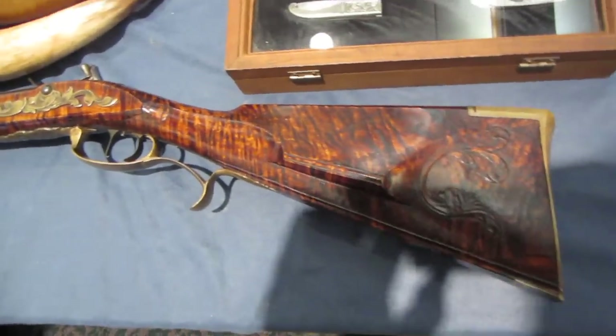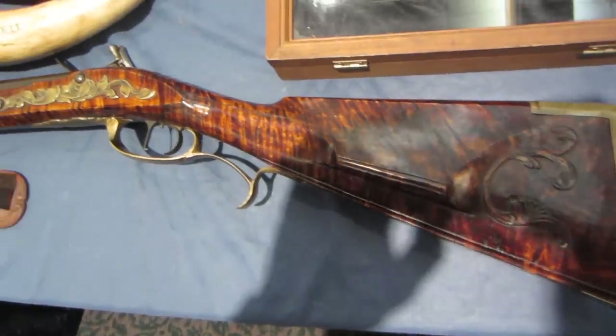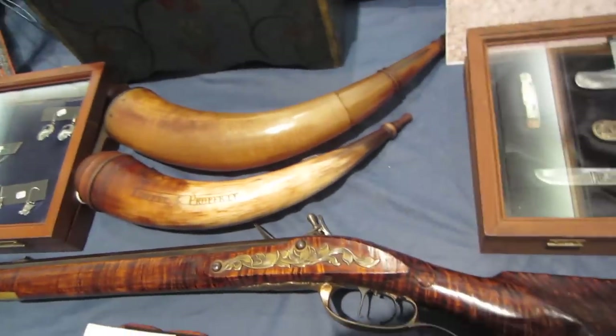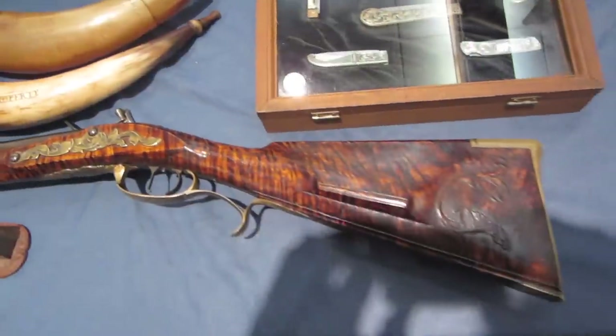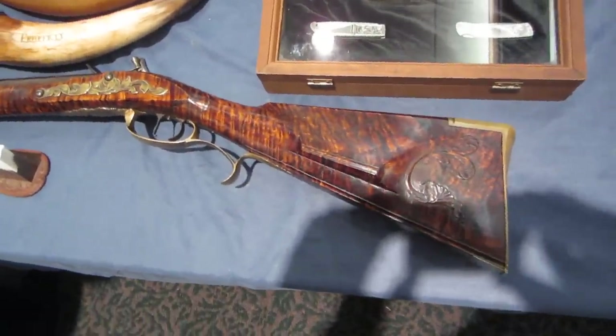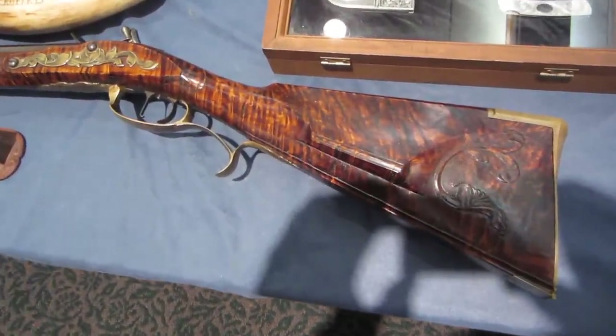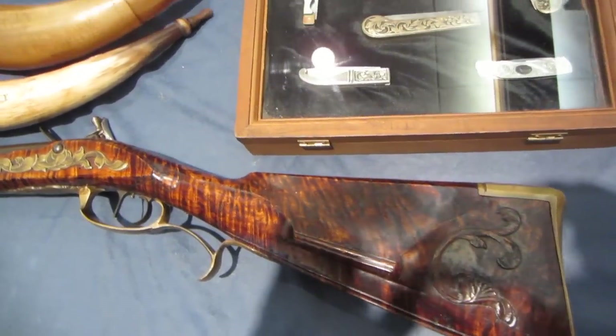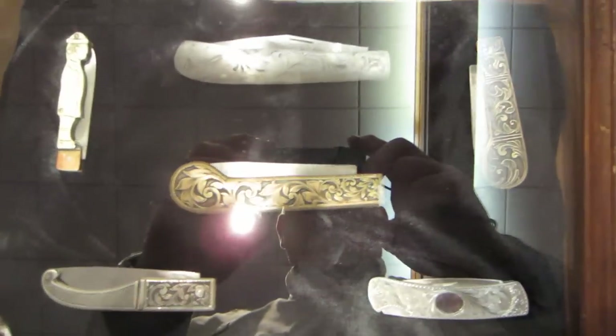The first time I saw this gun of Mark Thomas', Mark told me this grain was actually painted on, and he is so talented I believed him. But this is just a beautiful piece of burl that Mark did his usual fantastic job on. He can carve and he can engrave metal like nobody else I know.